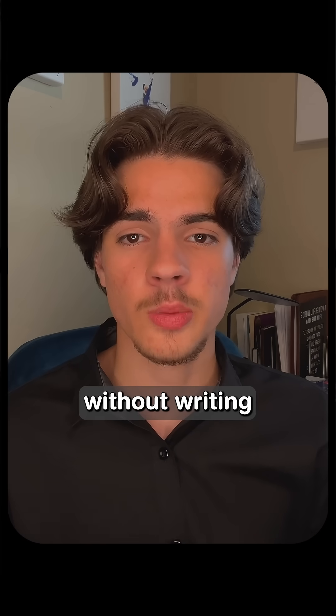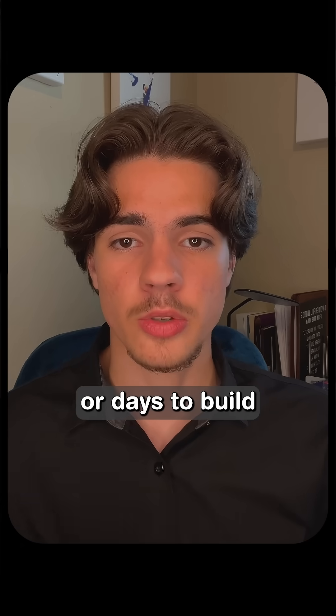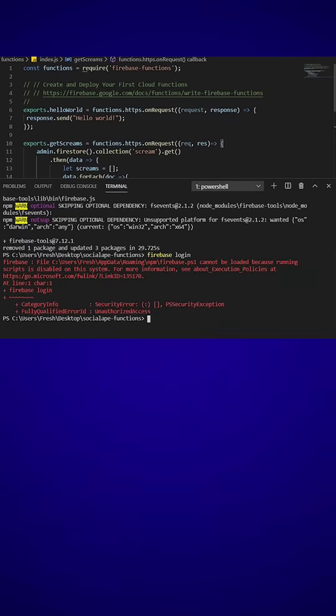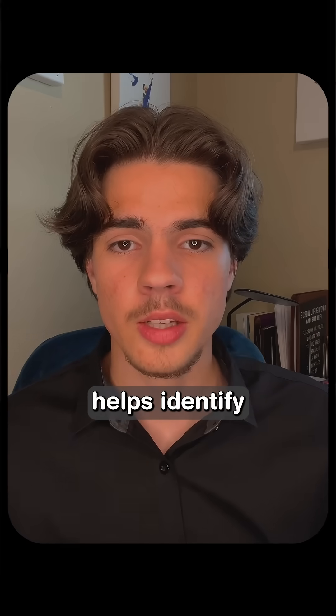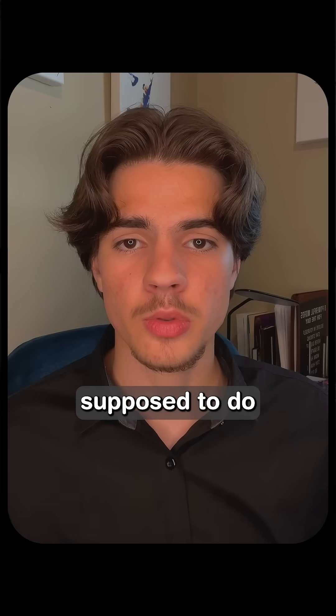All configured and connected without writing a single line of setup code. What used to take hours or days now takes minutes. No more terminal commands, environment setup, or dependency issues. It even helps identify and fix bugs by understanding what your app is supposed to do.